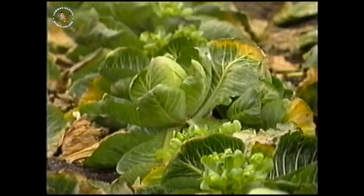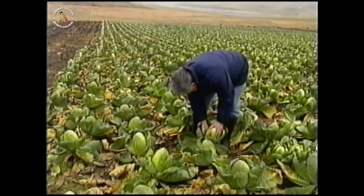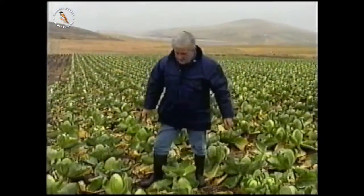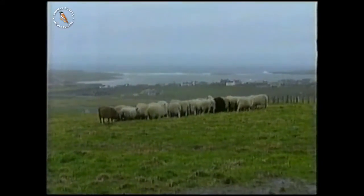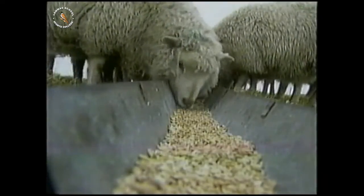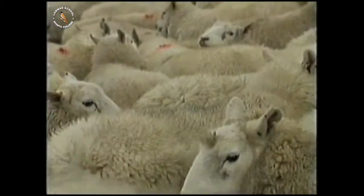When the Braer went aground, it wasn't just the sea that got polluted. These cabbages were contaminated with oil and had to be thrown away. The sheep would not eat the oily grass and had to have expensive food brought in. Even their wool was covered with oil. How could the oil spread so far?